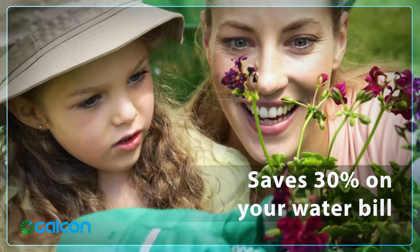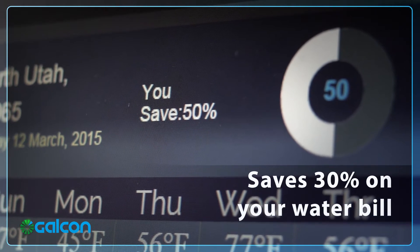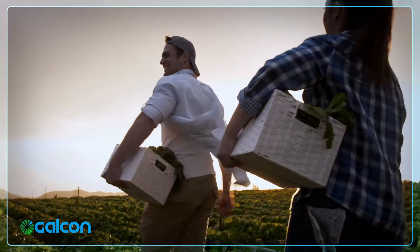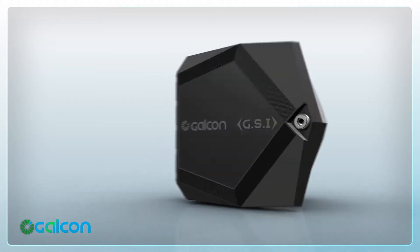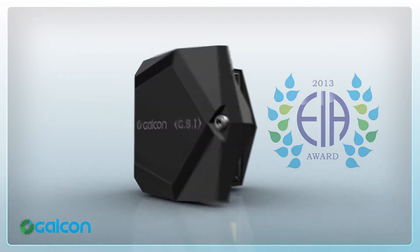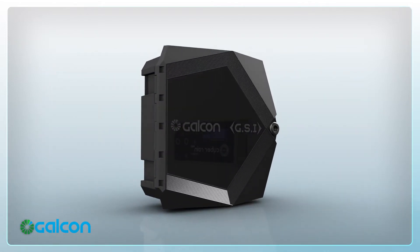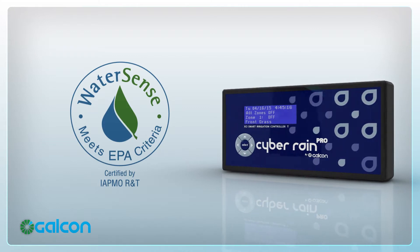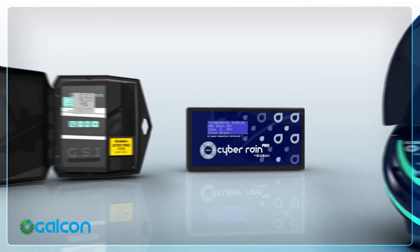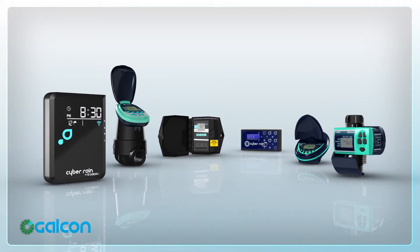Galkon Smart products are proven to save you 30% and more on your water costs, in addition to increased yield and lower operational costs. Awarded the prestigious Product of the Year 2013 by the European Irrigation Association for the GSI system, and recognized by the EPA as an approved WaterSense solution for the Cyberrain system, Galkon Smart is redefining the precision irrigation industry today.